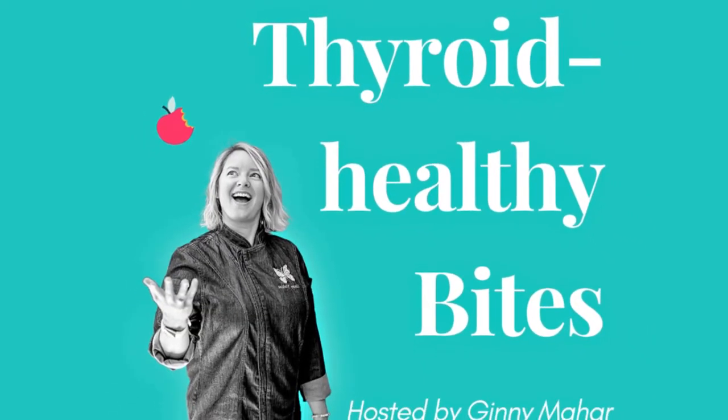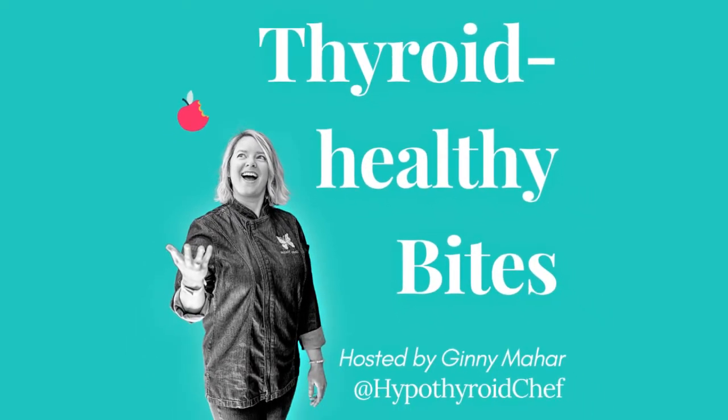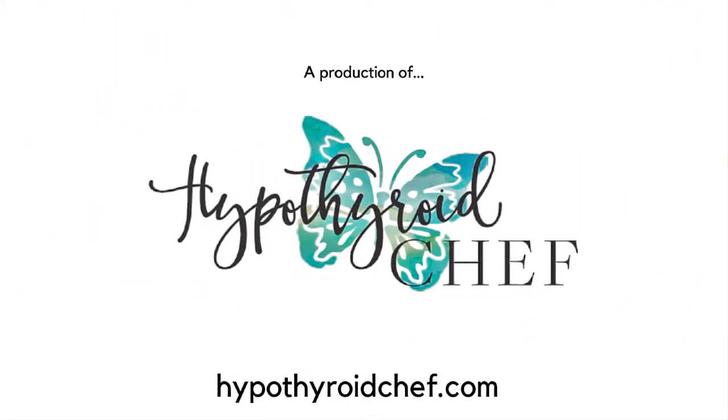Hello, thyroid thrivers. Welcome back to another episode of Thyroid Healthy Bites, a weekly podcast dedicated to helping you live well and eat well so you can feel well. I'm Ginny Maher, your host and the face behind the apron at hypothyroidchef.com.